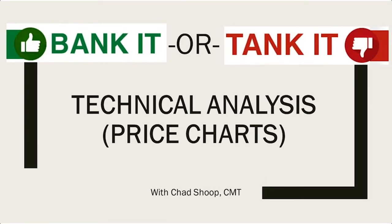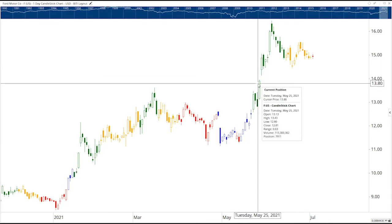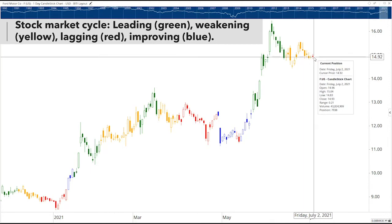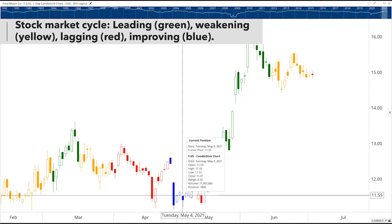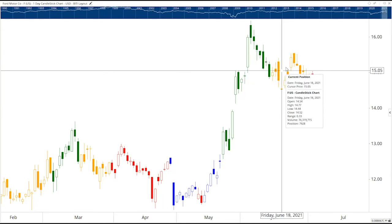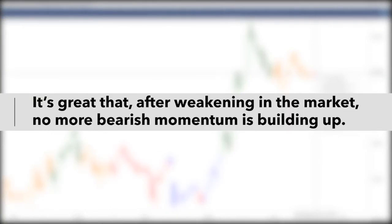Now let's turn to the price chart, which is my favorite part. The shaded bars I add to these charts are based on a relative rotation graph, which tells you where the stock sits relative to the S&P 500. There are four cycles: leading the market (green), then it starts to weaken (yellow), then it lags the market (red), and then it goes back into improving before leading again. Right now we just entered lagging, but we're not seeing much more bearish momentum build up in the stock — which is great to see.